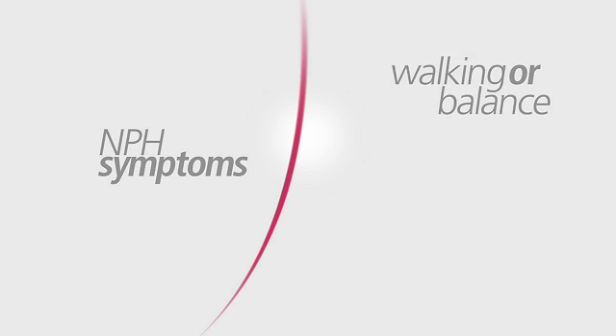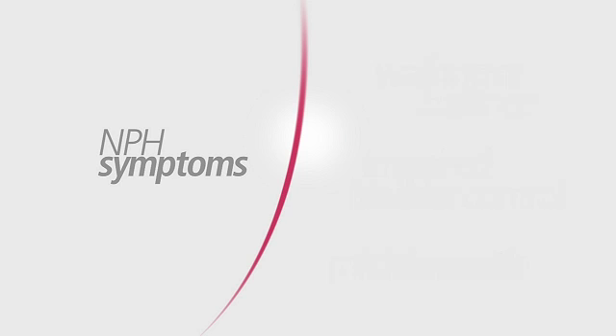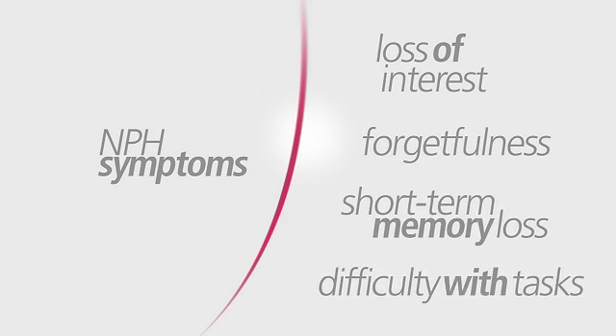Some of the symptoms of NPH include issues with walking or balance, impaired bladder control, and mild dementia that can be characterized by loss of interest in daily activities, forgetfulness, short-term memory loss, or difficulty dealing with regular tasks. Sometimes older patients with NPH will have a triad where three symptoms present all at the same time: gait dysfunction, urinary incontinence, and problems with memory.